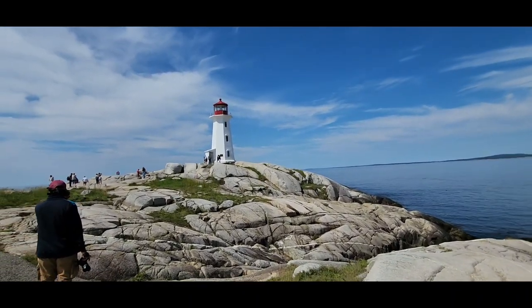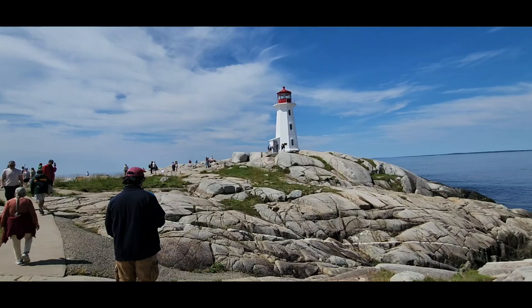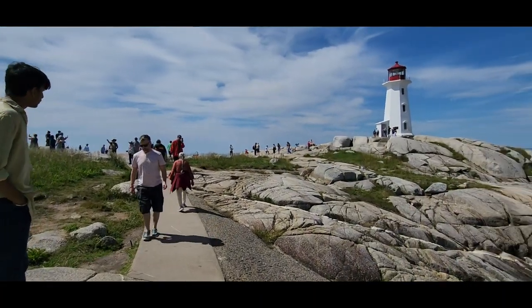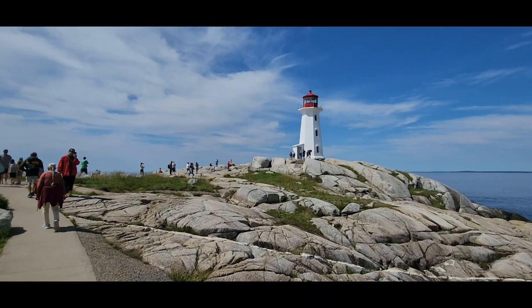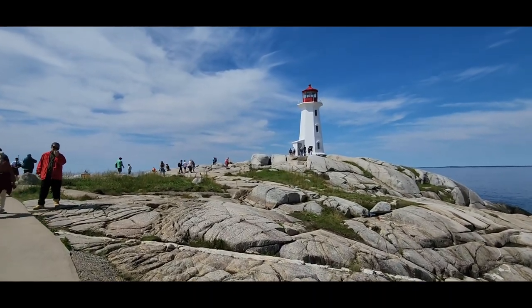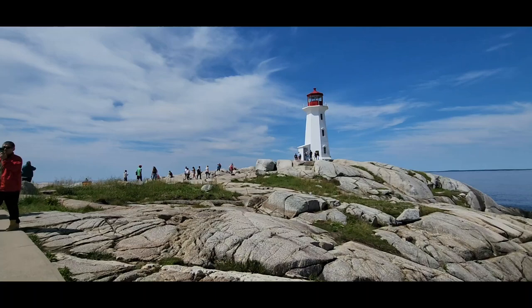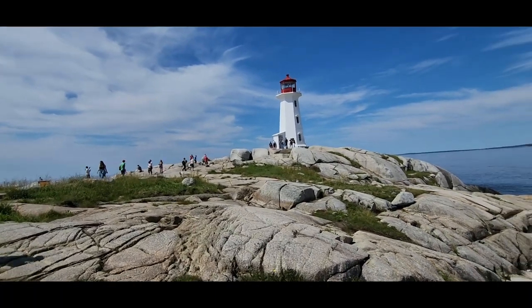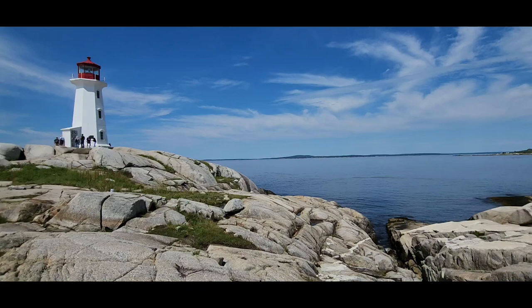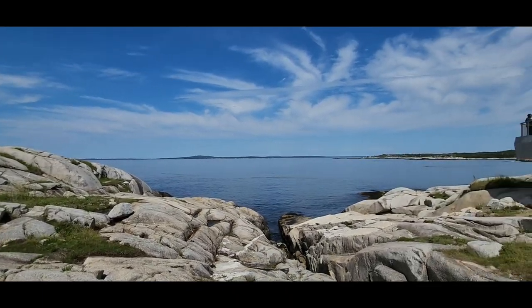We are now walking through this granite rock towards the lighthouse, which you can't go into, but you certainly can admire its beauty from afar and up close, as it overlooks the Cove beyond.